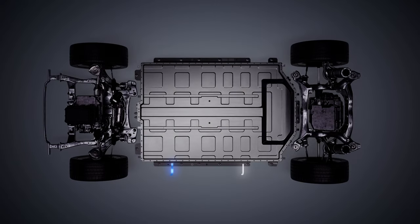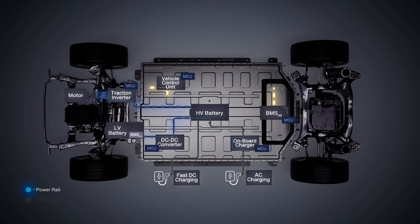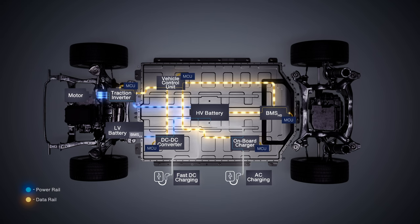As you can see in the animation, the current status is a distributed architecture. We can find the fast DC charger, the AC charger and the on-board charger for the high-voltage battery, the DC-DC converter from the high to the low-voltage battery, and the traction inverter. The data is being transmitted from the vehicle control unit to the battery management system and to the other applications. As you can see, each function is managed by its own microcontroller.